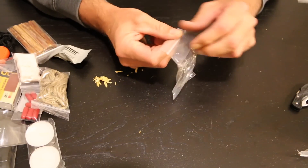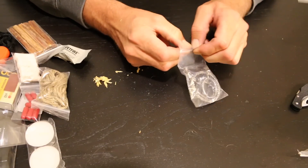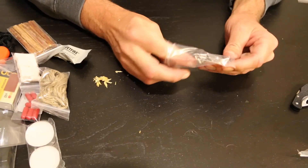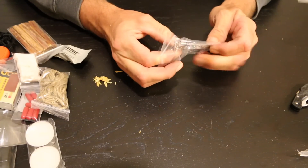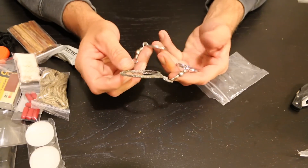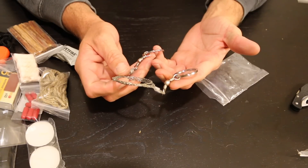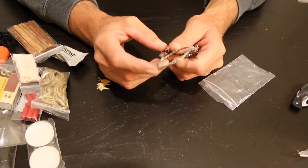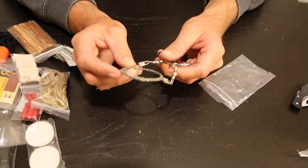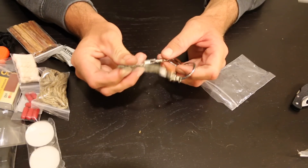You get a wire saw. These aren't super duper reliable, but in a pinch they'll work — they can break. This one looks to be fairly decently made. You can definitely use it to process wood and it'll work on small branches. You're not going to cut anything super large since it'll take forever and this will probably break before you get through it. But for smaller pieces of wood, it's definitely usable.